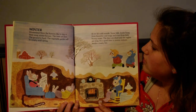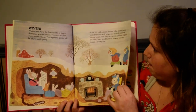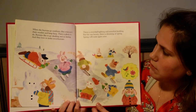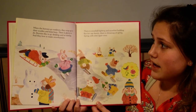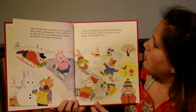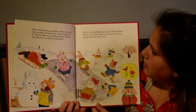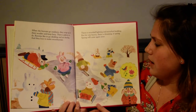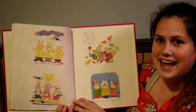It's a good time to snooze indoors beside a toasty fire. When the bunnies go outdoors they wrap up in their woolies and keep busy. There is plenty to do. Bunnies like to go sledding and ice skating. And they love to make snow bunnies. There is a snowball fight and snow fort building. But for one bunny there is dreaming of spring. Spring will come again soon. The end.